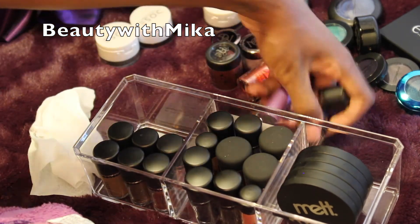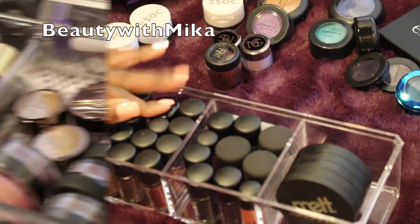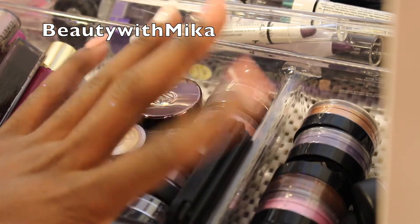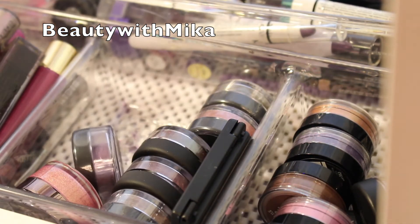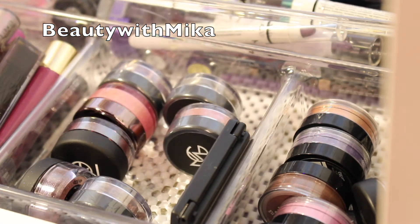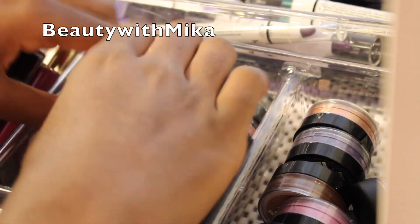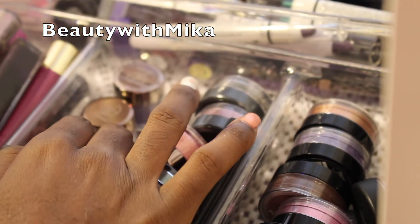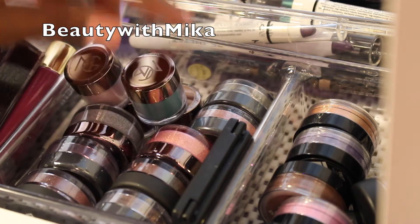Now we have one more drawer to go — I'm gonna put these back as organized as possible and then come back to you guys. Let's get started with these two sections of the drawer — these have eyeshadows and pigments in them. From the looks of it, Makeup Geek I'm keeping. These are all Makeup Geeks right here — I'm keeping all my Makeup Geek pigments and sparklers. I'm keeping the Makeup Geeks for sure — that's how I feel about Makeup Geek.